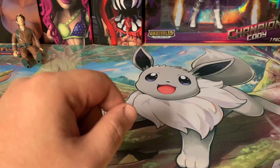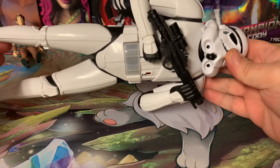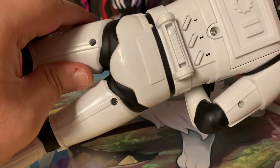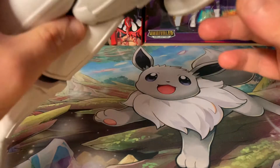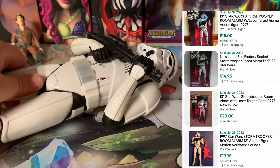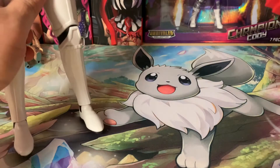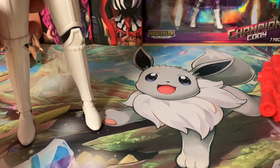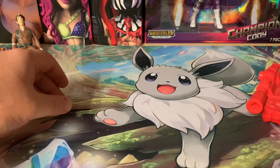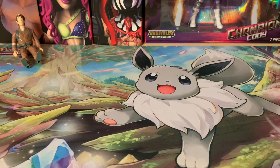Next we'll go over the one Star Wars item I ended up getting, which is this really awesome Star Wars Stormtrooper alarm clock, original from 1997. It's a full alarm clock and it also has a little sensor built into it. It actually comes with Han Solo's blaster, and there's a full game you can play with the Stormtrooper. He sells for about $15 to $20, and I've definitely seen him loose for a good $20 all day.